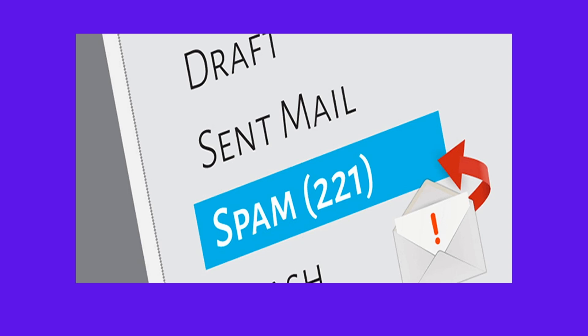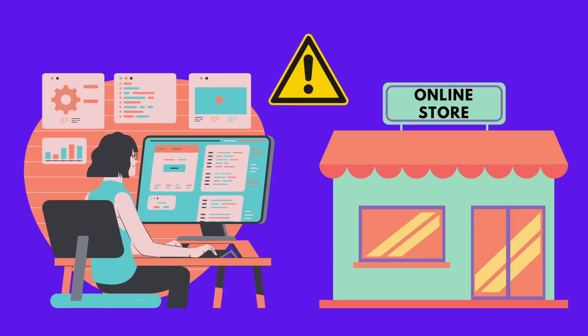Are your emails ending up in your customer's spam folder as junk every time? Does this make you lose sales, taking your investment and marketing strategies down the drain?